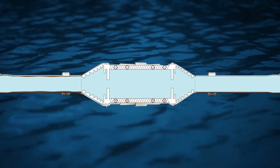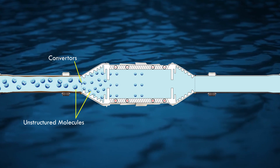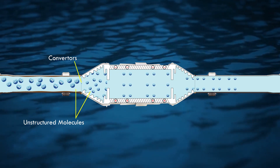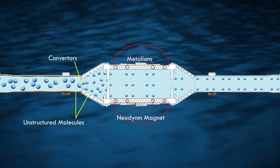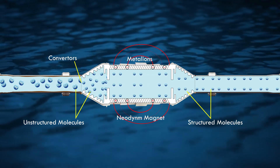The water passes through the converter in which the water structure is converted into nanoparticles. These nanoparticles pass through rare earth metals using metal alloy treatments and are passed through powerful neodymium magnets, in which the metal ions and minerals get attracted and converted into soft water.